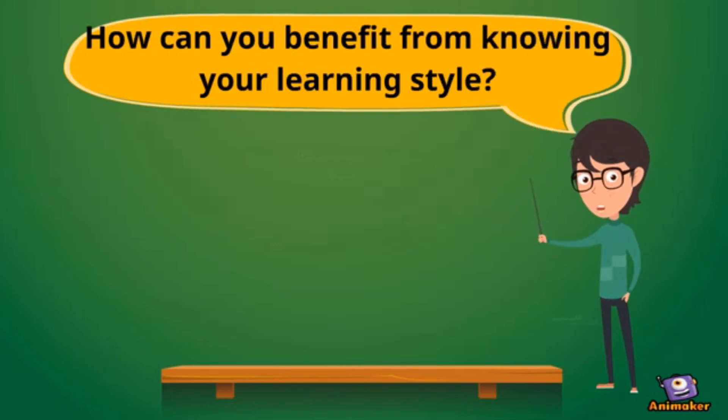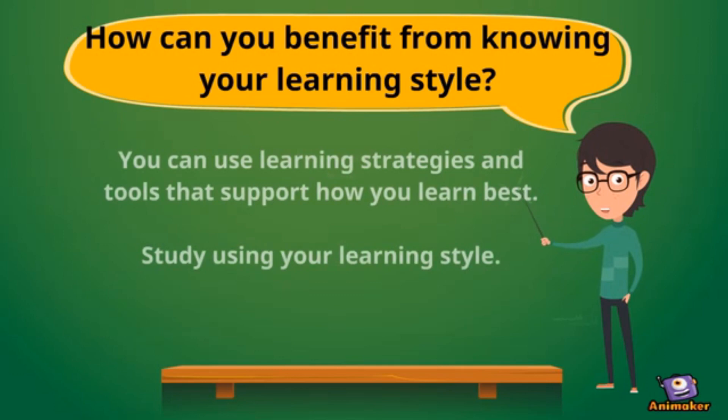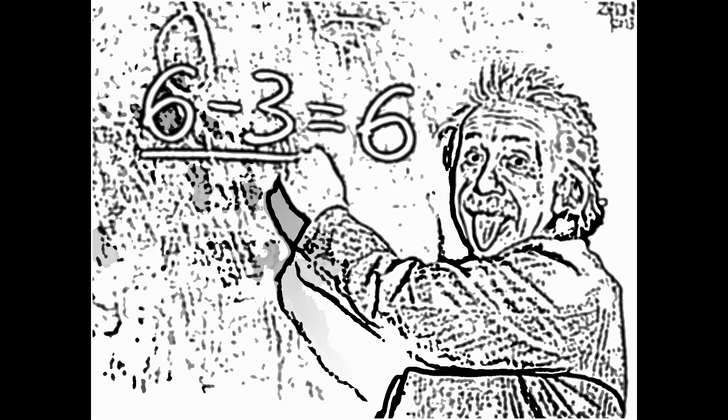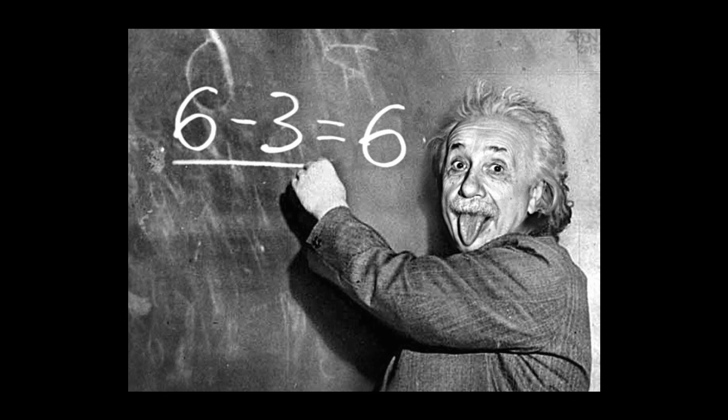How can you benefit from knowing your learning style? You can use those learning strategies and tools that support how you learn best. You can also study using your learning style. In the end, the better you understand how you learn best, the more successful you will be at learning.